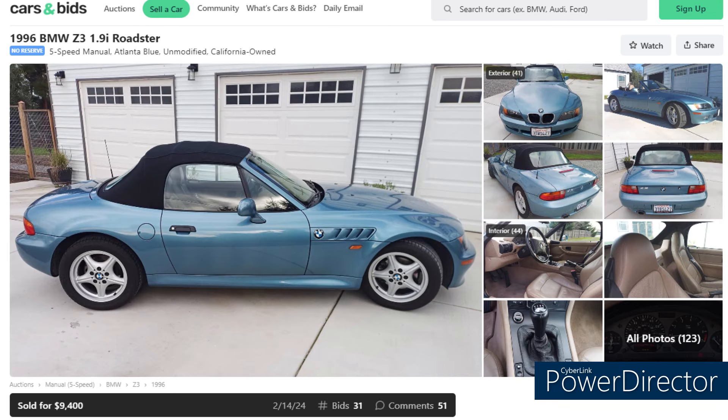I had some trouble finding 1.9-liter bargains that recently sold. One recently sold on Cars and Bids for a crazy $23,000 — a real low-mileage black car. But this car, a 1996 1.9-liter five-speed with 74,000 miles, sold for a more reasonable $9,400. It's clean with a clean Carfax, a California car, though it sold back in November 2023, which may have affected the price.